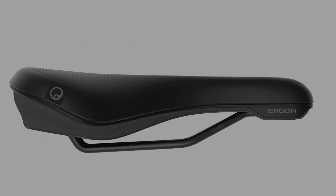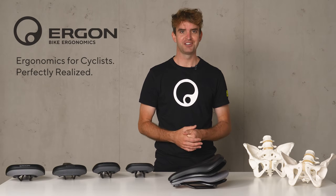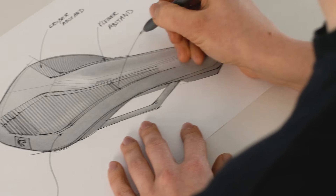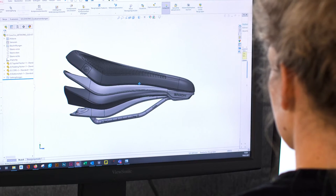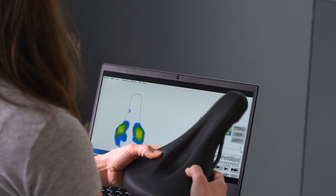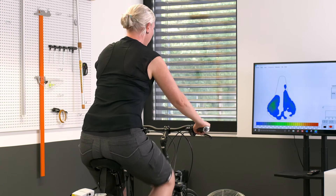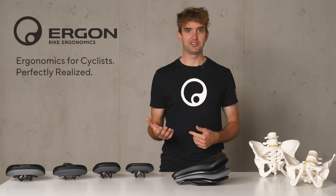Our Core 3D saddle series is our pain-free support formula for cycling comfort. In our R&D department we really dig deep into the development of comfort-specific characteristics, and we came up with three features: a pressure-free surface, the elimination of numbness, and a certified back-friendly design.